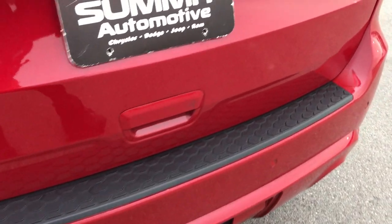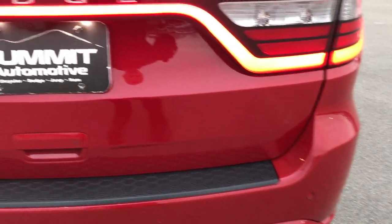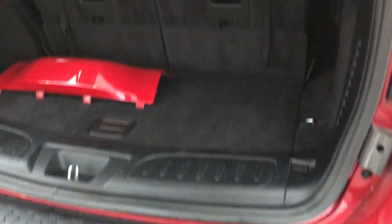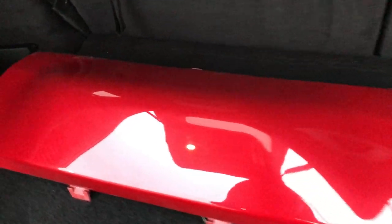It has backup sensors. The tailgate is in excellent condition — I didn't see any dents or dings on that. The back storage area is very clean, and we do have the hitch cover. There's also a little bit of storage underneath that area.